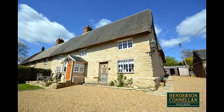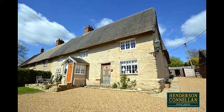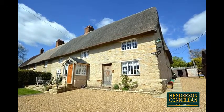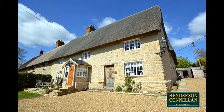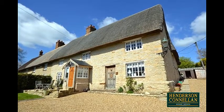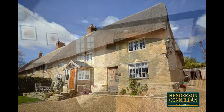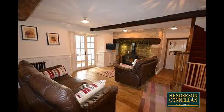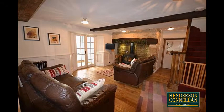This stunning Grade II listed village residence, situated in the sought-after village of Cranford, offers an elevated position with sensational views to the front. The substantial interior boasts many period features, with the spacious accommodation comprising an entrance porch with flagstone flooring leading to the family room, with oak flooring and an inglenook fireplace incorporating a wood burner and recessed downlighters.